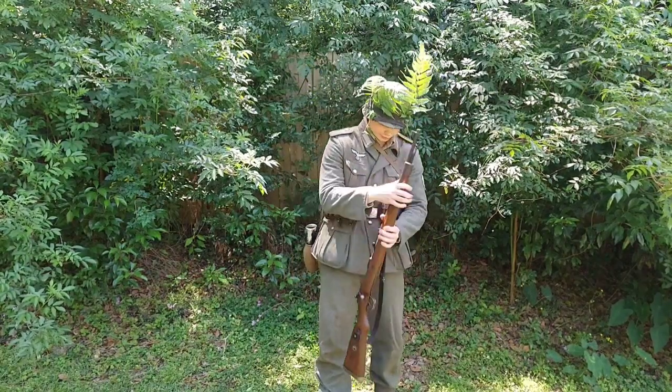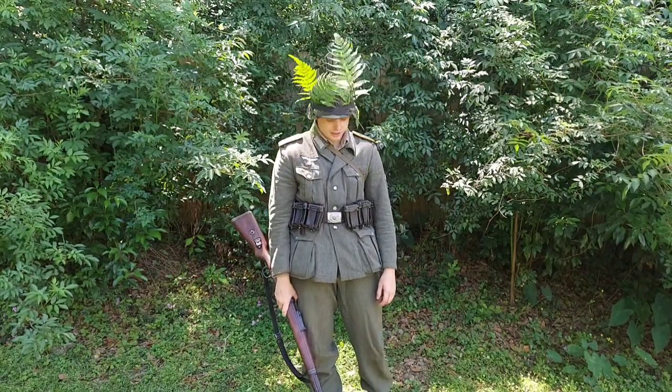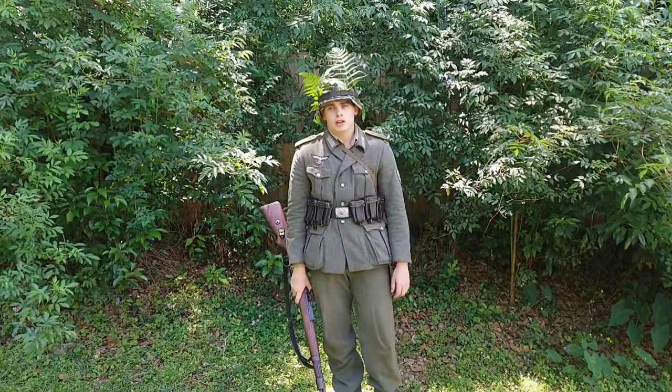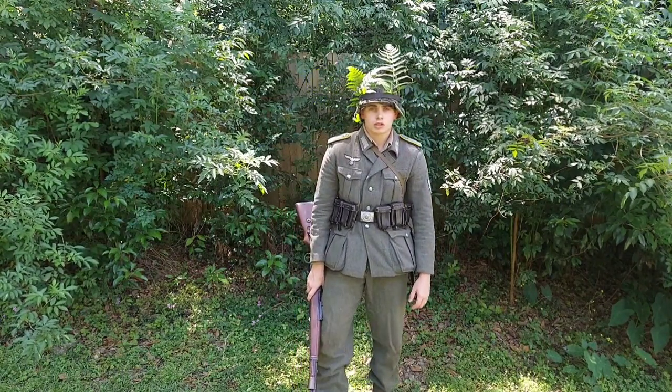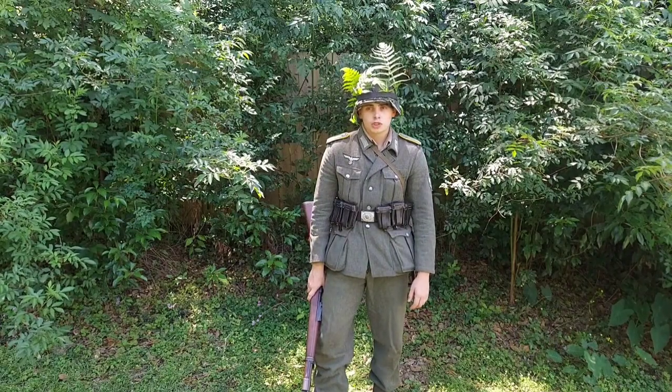I have an early war breast eagle. I think for this event I'm going to roll without Y-straps because, you know, it has a certain drip about it. I'm wearing low boots, although Marschstiefel or the jack boots were the norm — low boots are acceptable.